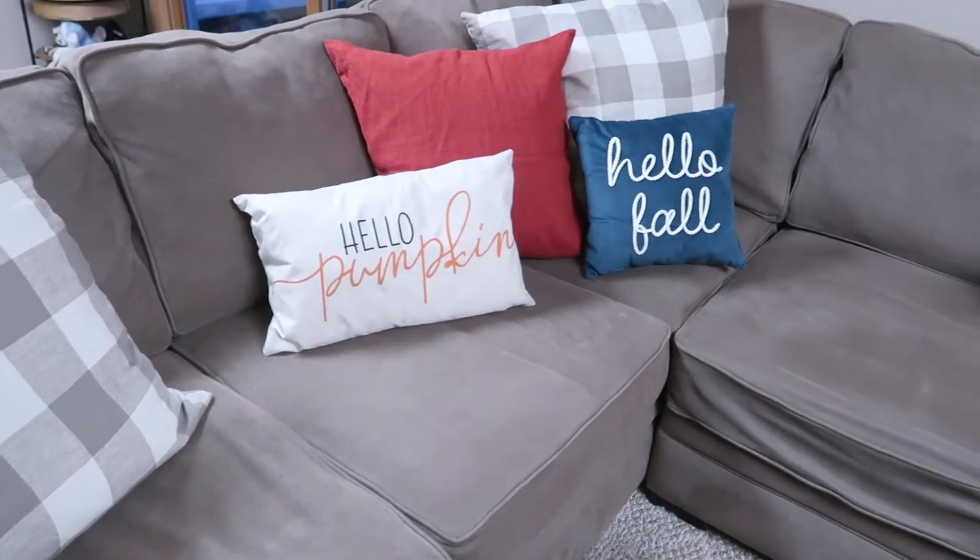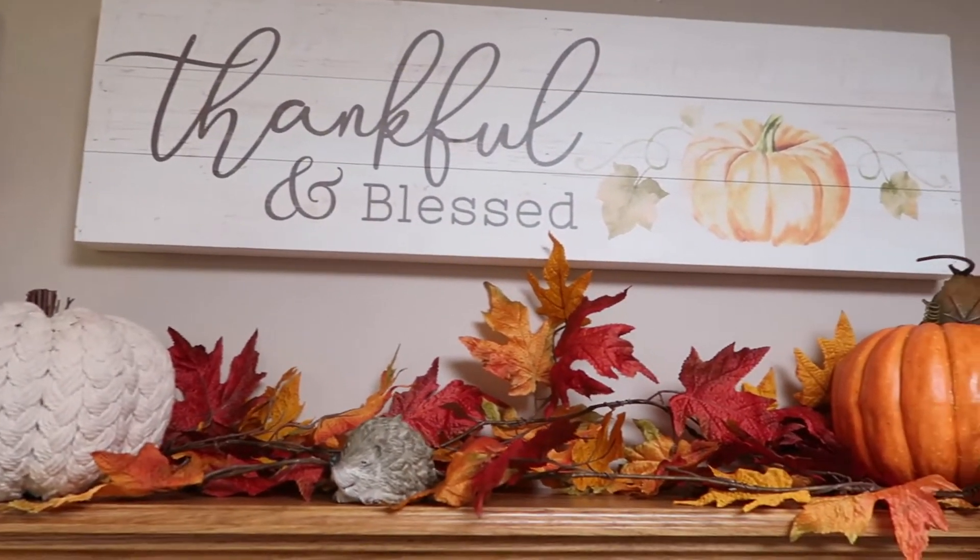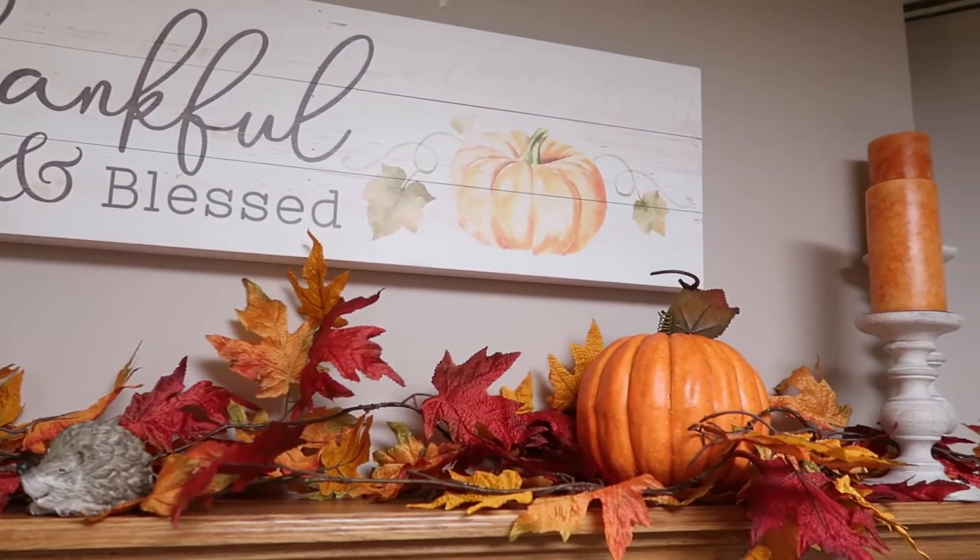It turned out really cute. The pillows were of course from Target, I think I got one on Amazon — I'll link below — and then the orange ones I picked up cheap at Ikea. I think it turned out so well.